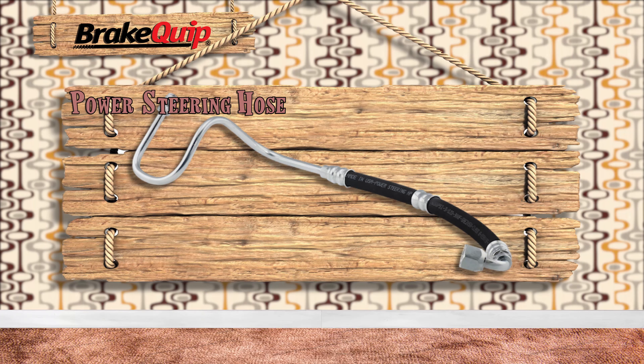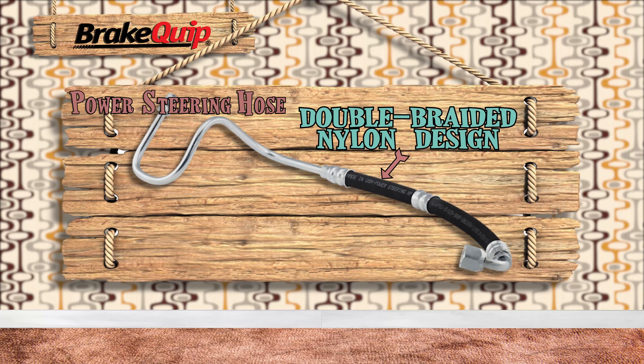Brakewhip's high-pressure power steering hoses have a double-braided nylon design and a high temperature rating.